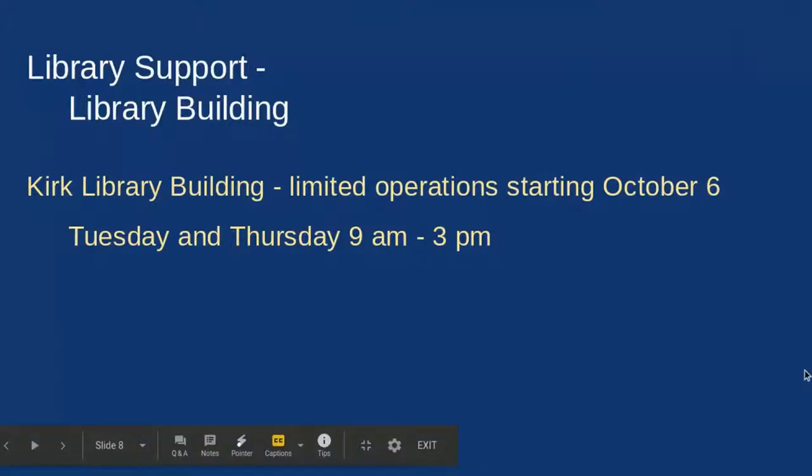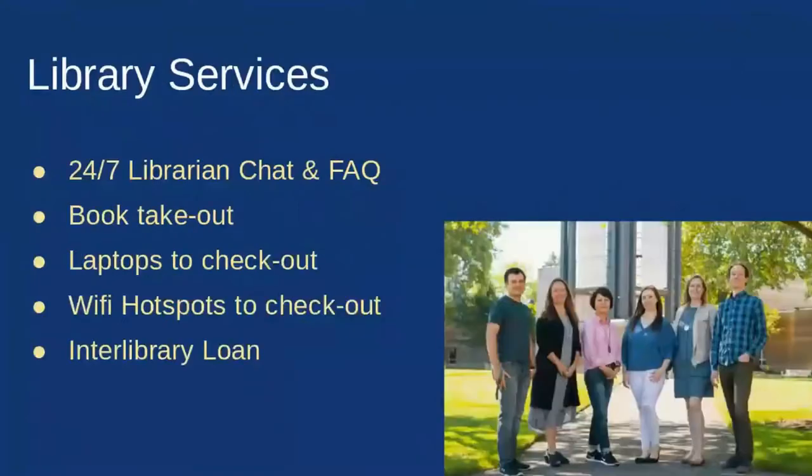Printing will be free in the building during this time. Ryer has started mentioning some library services and ways to contact us.